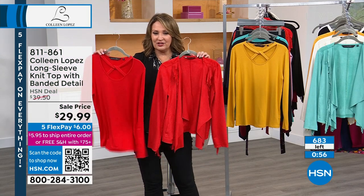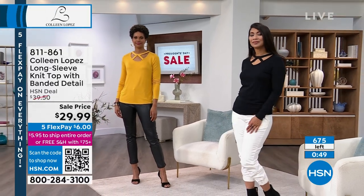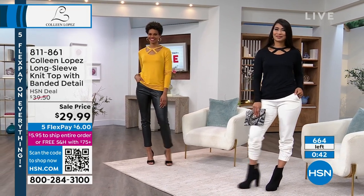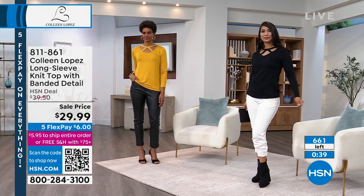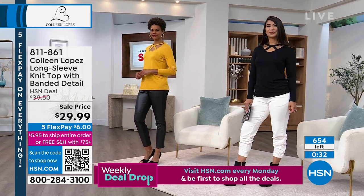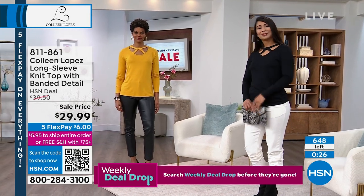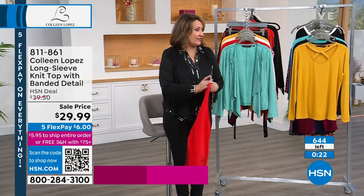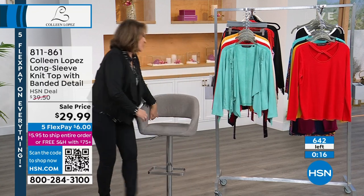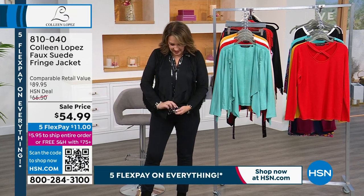When you shop at HSN and spend $75 across any combination of products throughout the day, everything gets free shipping — the computer automatically credits you. It's a great way to save when shopping at HSN. At $29.99 for this top — if you own the fringe jacket, call 1-866-376-8255. We'd love your feedback. We still have 650 left on the long-sleeve knit top, but with everyone ordering it looks like only about 100 total remain. They will sell out today.